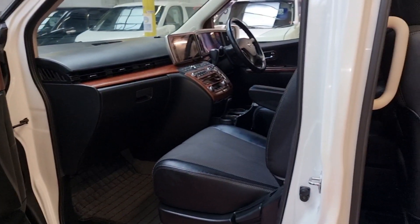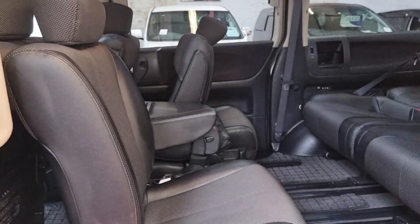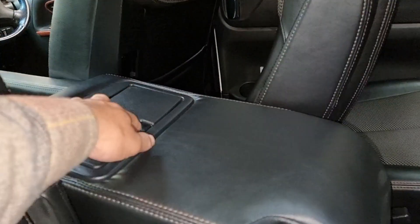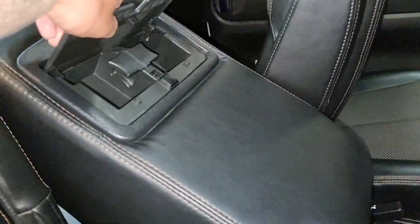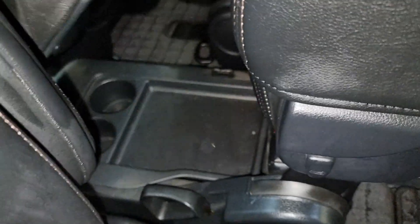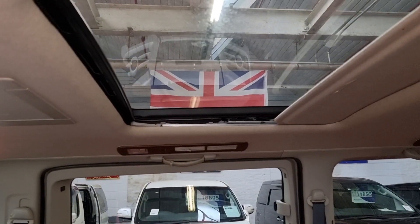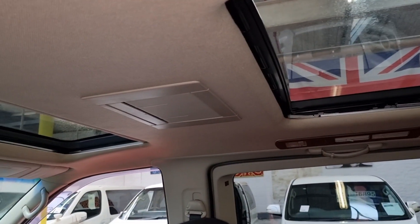It is a non-smoker vehicle — there is no smell whatsoever. It is very very tidy. The middle section can be used as a cup holder, an extra seat, or extra storage. This is a complete 8-seater and we have a twin sunroof with the roof mount DVD screen.